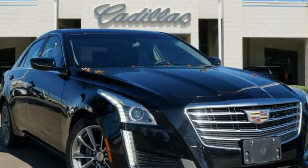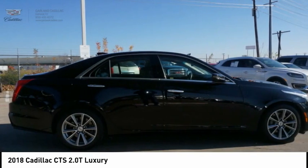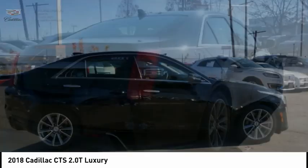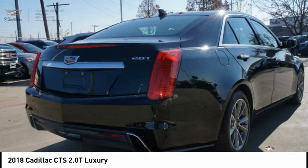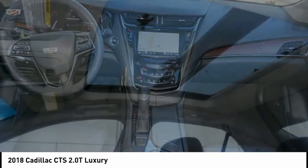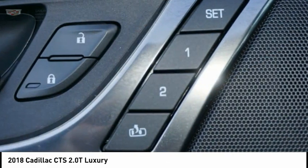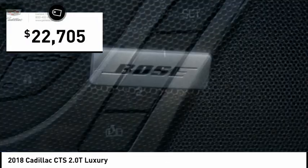Stop by and take a look at the 2018 CTS. The CTS is a well-sorted blend of all-American style and European-inspired tuning with a cutting-edge design. The luxury CTS blends elegant styling, performance, and exceptional fuel economy and is priced below $25,000.